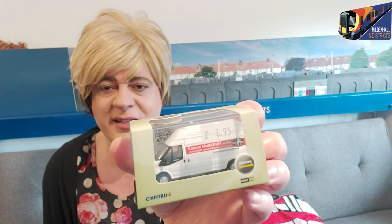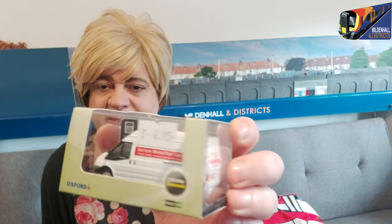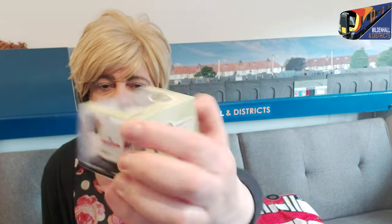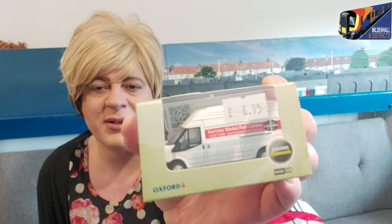While at Kernow's I also got a little Kernow special edition van - it's their model shop design with their logo on it. Just a little knick-knack. I've bought quite a bit from Kernow's and never really had any issues, so I'm really pleased with that.